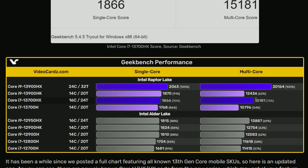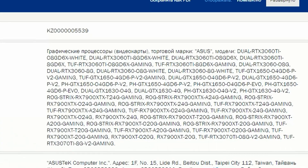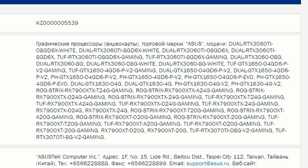Next, leaker Momo_US has provided information about the ASUS RX 7900 series GPU lineup. Looking at the models listed, we can see the ROG Strix RX 7900 XTX, along with the Dual series for RTX 3060 Ti on the Nvidia side. ASUS is preparing a lot of cards for AMD's 7900 series.